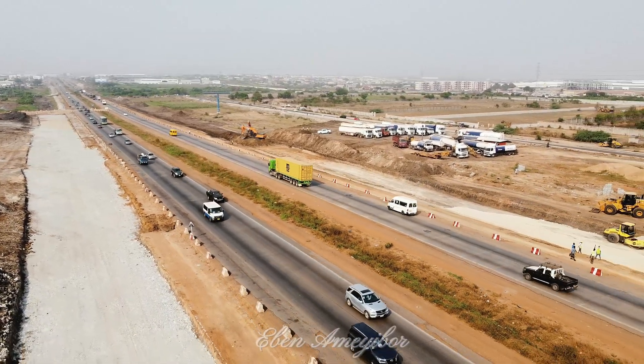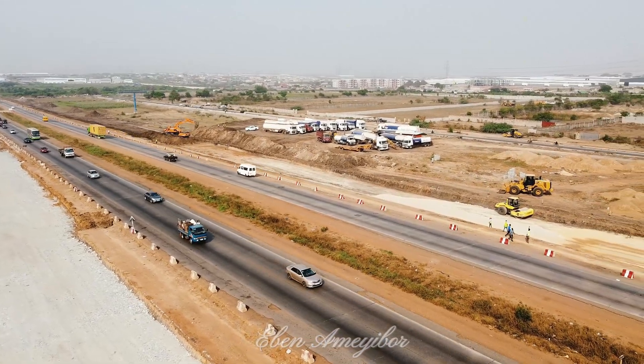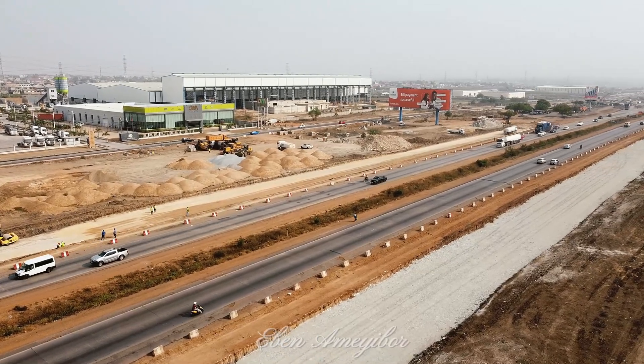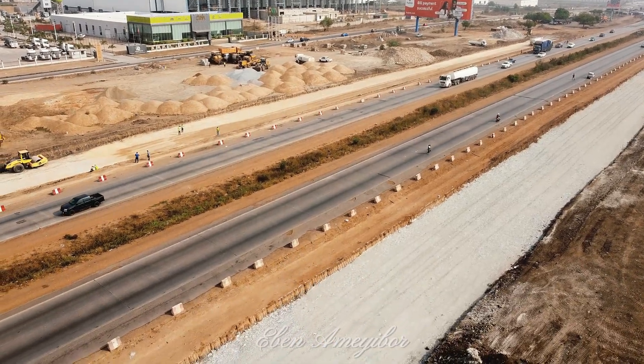Building a road like this isn't just about speed — it's about precision. The structural base being prepared is the backbone of the entire project, ensuring that the motorway will stand the test of time, weather, and heavy traffic.